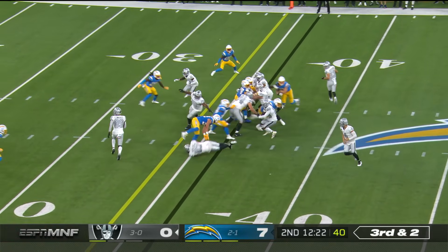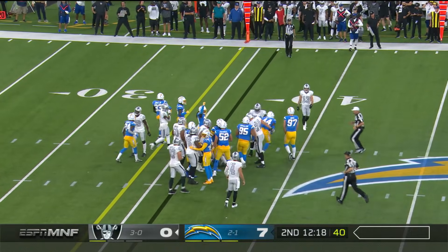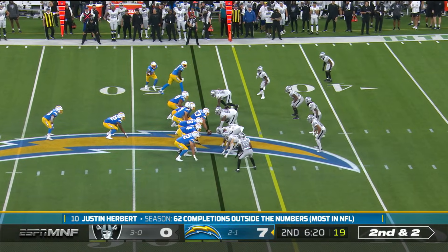Let's see if it's third and Renfro. It's Jacobs. Didn't even get back to the line of scrimmage. Kaizir White met him for the Chargers on second and two.